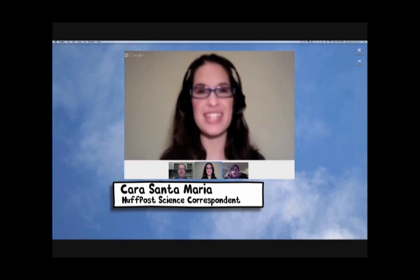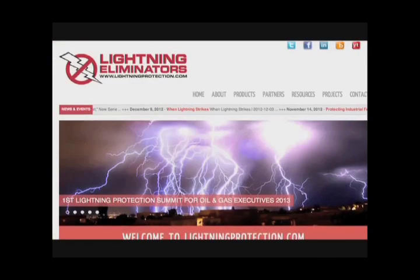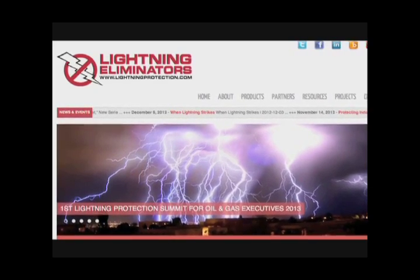I found this company that's trying to hack lightning in sort of a different way. I'm going to chat you a link. They're called Lightning Eliminators and Consultants. I love that there's a company with that name.